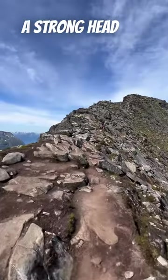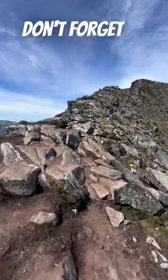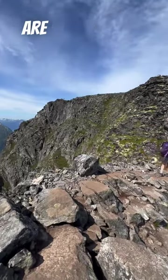You need to have a strong head for heights on this one. As you cross the ridge, don't forget to look around — the views are indeed pretty spectacular.